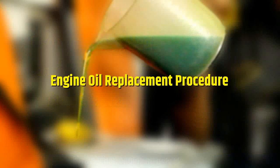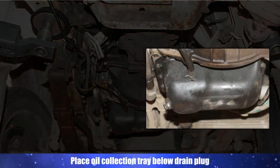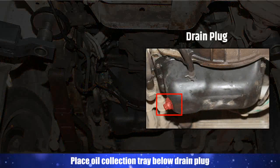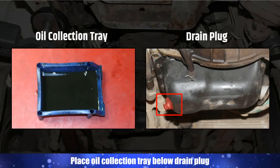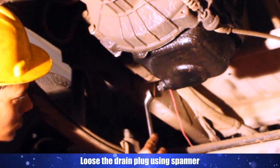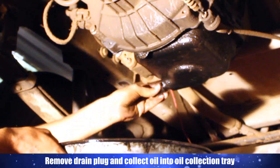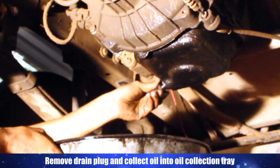Now have a look at the engine oil replacement procedure. Place an oil collection tray below the drain plug. Loosen the drain plug using a spanner. Remove the drain plug and collect oil into the oil collection tray.